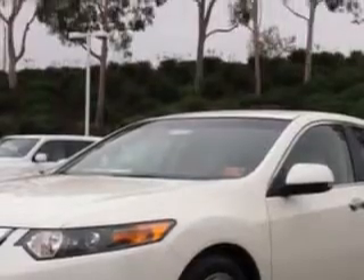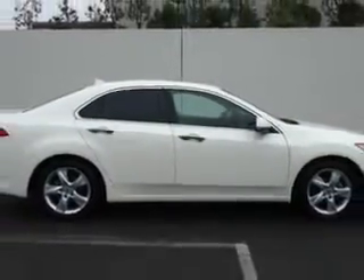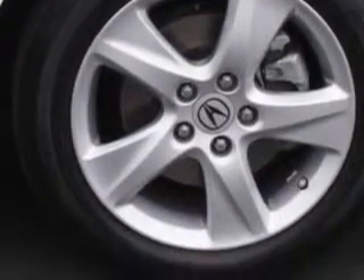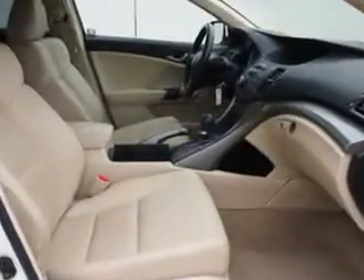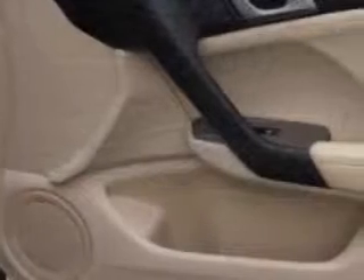Features include remote operation power windows, remote operation sunroof, one-touch power sunroof, xenon headlights, HomeLink universal garage door opener, auxiliary audio input, iPod integration, auto-dimming inside rear-view mirror, theft deterrent system.